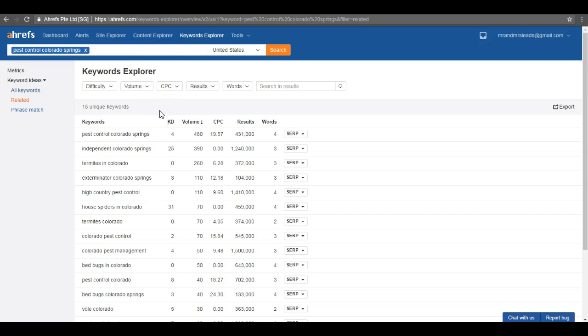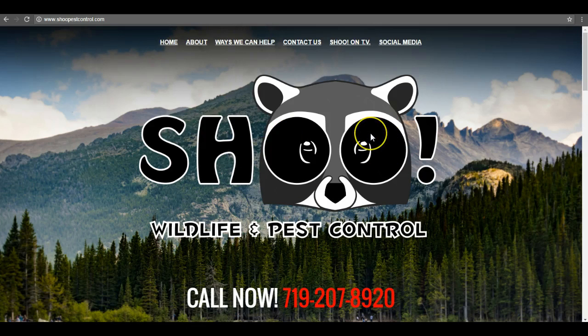I did a keyword search for your industry and location, being Colorado Springs and Pest Control, and here's what I found. 'Pest Control Colorado Springs' gets searched for nearly 500 times here alone. And that's not taking into consideration all the other different variations of searches. You've got 'Exterminator Colorado Springs' about 100 times, all the way down to 'Bed Bugs Colorado Springs' 40 times — so you're looking at upwards of a thousand searches per month. By not having these exact keywords and phrases strategically placed throughout your website, Google's not recognizing you as an authority in your field, which hurts your rankings and ultimately causes you to miss hundreds of potential customers every single month.